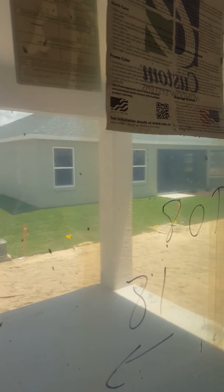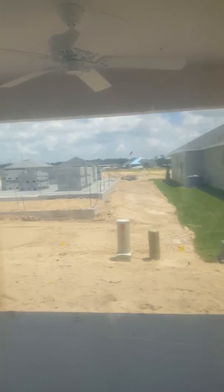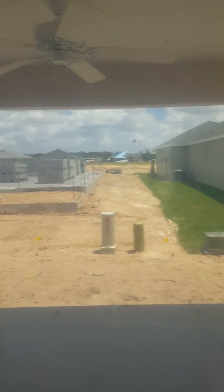Their lanai will be right there, so pretty similar configuration to the last home. This one, the other lanai is over there though, which is kind of nice because you only have one close by. On to the fourth one.